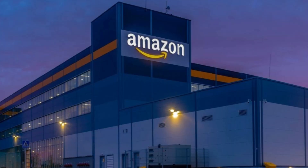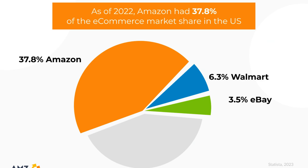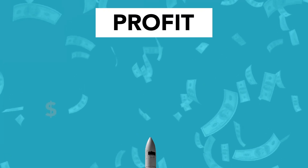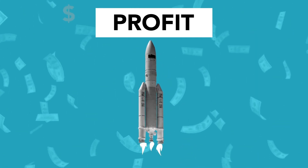Amazon, a retail powerhouse, offers a wealth of opportunities when integrated with your WooCommerce store. The benefits are clear: synchronization of products, inventory management across platforms, and access to a larger customer base. This integration is all about boosting exposure and sales, a key advantage for your business.